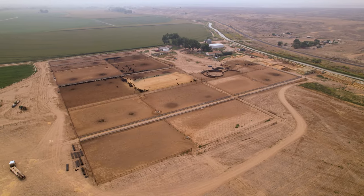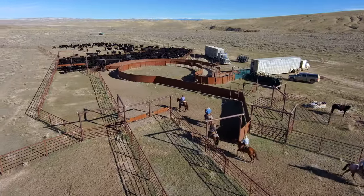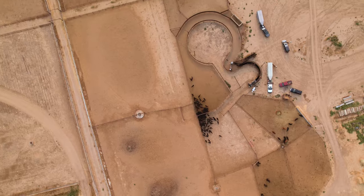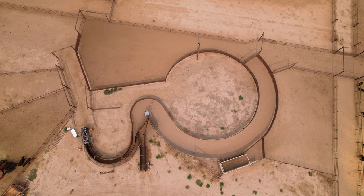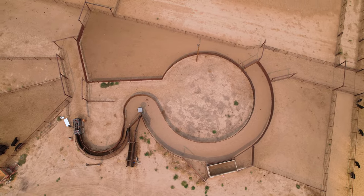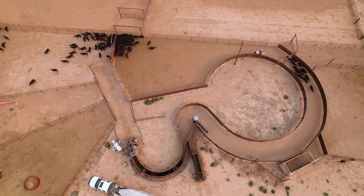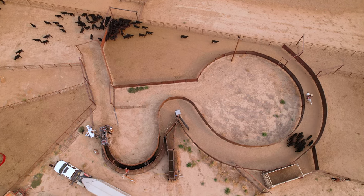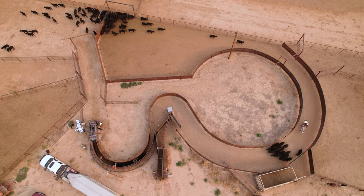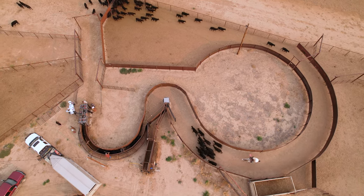This is a relatively new facility for us — we're still in the construction phase. We've dealt with a lot of different layouts of different feedlots, and it seems like this layout, which was designed by Temple Grandin, flows really nice. We like to work a lot of these cattle horseback, and the curves in these alley systems and the solid sides to the single file coming up to the chute were real appealing to us.